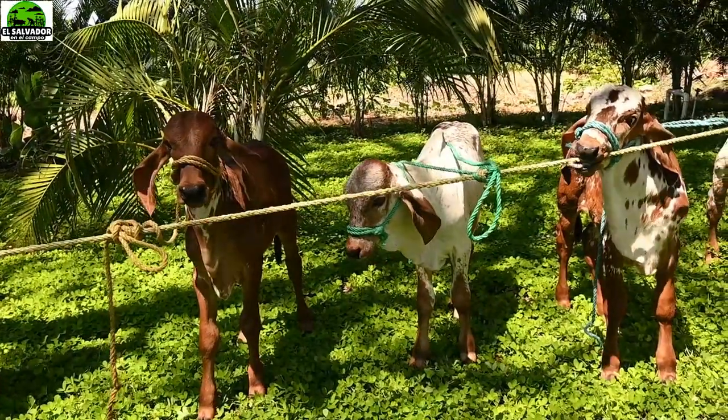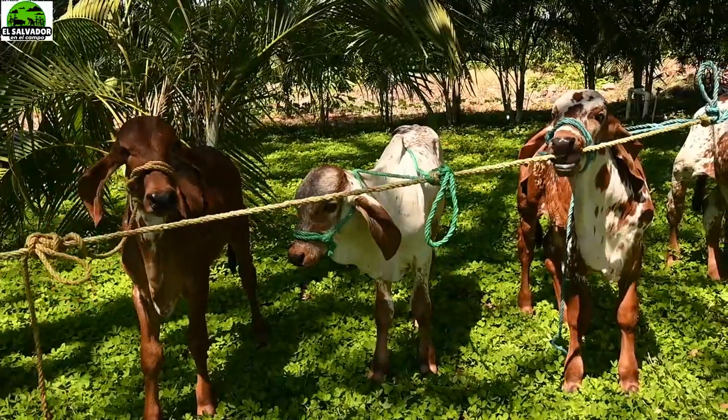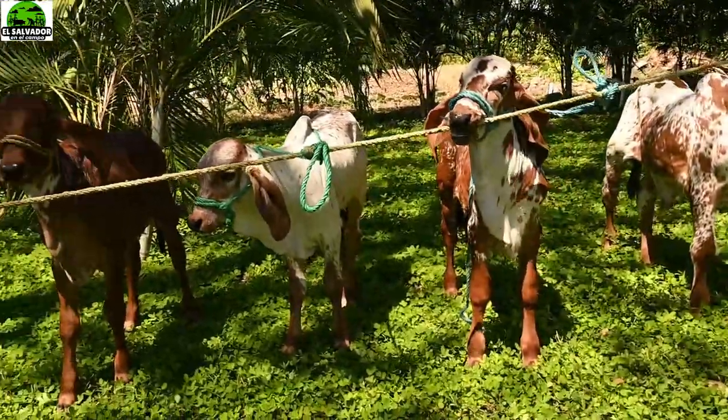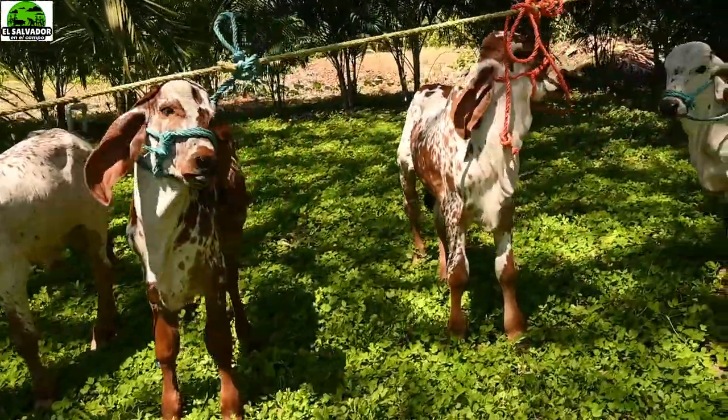Aquí en la finca Escalante vemos esos resultados que están plasmados. Vemos en pantalla algunos becerros de la raza Gir, los cuales — se escogió muy bien el padre, la madre — para obtener los mejores resultados.